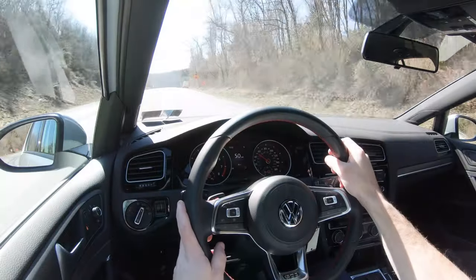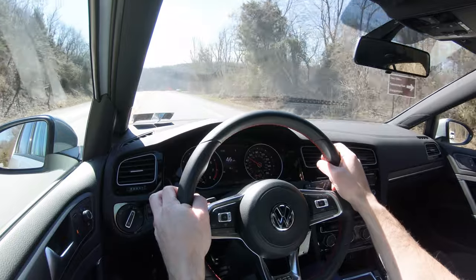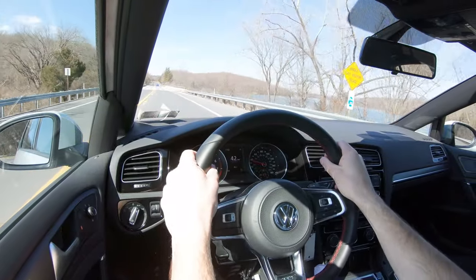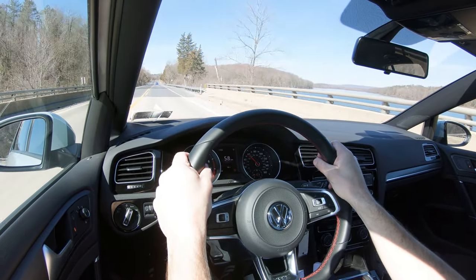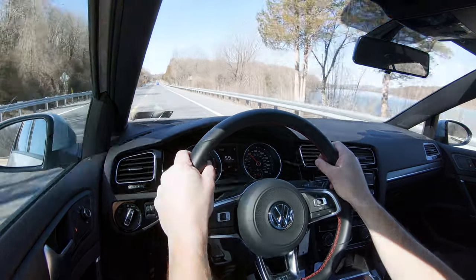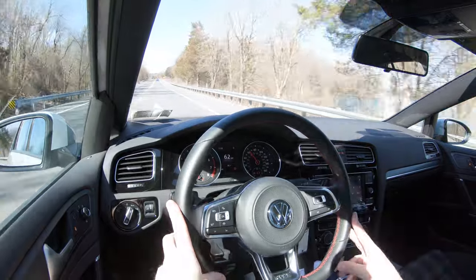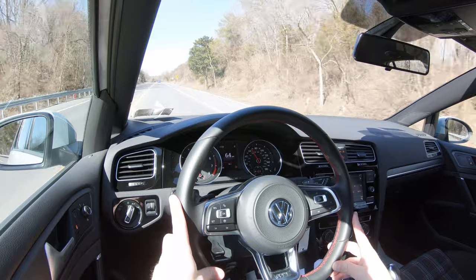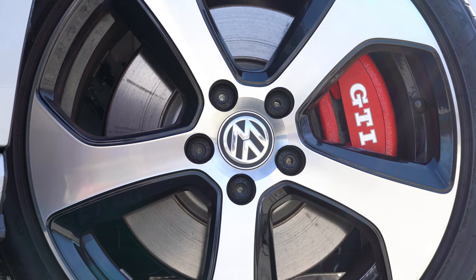I will say I still feel like the six-speed manual in the Golf GTI is a little bit more enjoyable than the DSG — although the DSG is quick, don't get me wrong. I just feel like the manual is done so well in the Golf GTI. I test drive the manual every year; I don't have it this year, but both transmissions are actually quite amazing. I'll give it to Volkswagen there — both are equally nice.